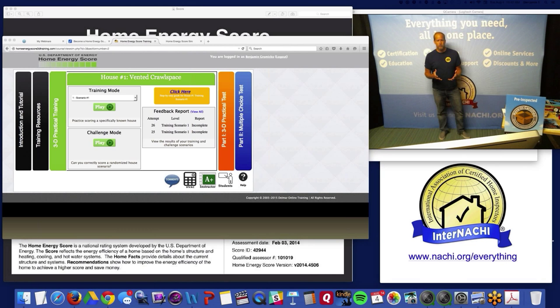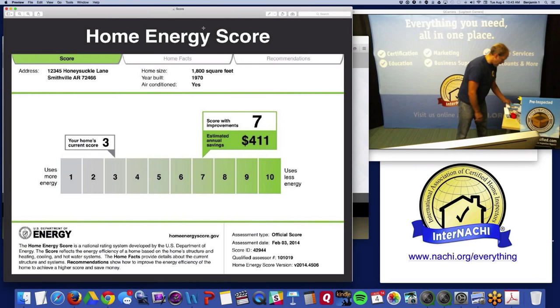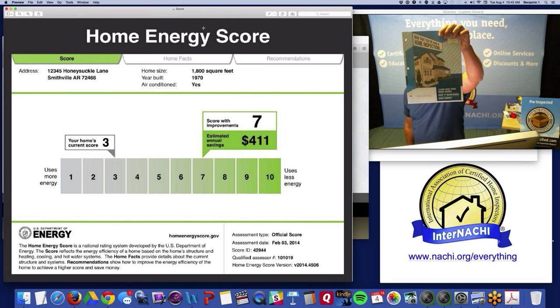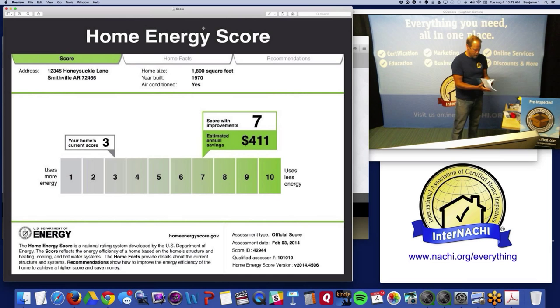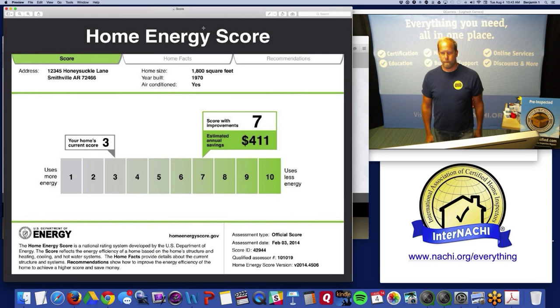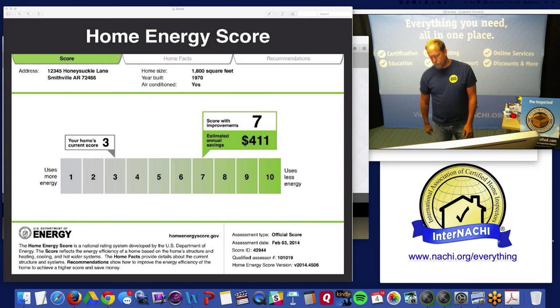Will InterNACHI publish a how-to book? No, because the how-to is very easy — if you're a home inspector certified by InterNACHI as a home energy inspector, you have the skill set. You just go through the training, prove to the DOE you can do a Home Energy Score, and participate in the quality assurance program. InterNACHI does have a home energy resource that talks to clients about how the home works and how to save energy — a full-color booklet for a couple of dollars covering standards of practice and energy-saving chapters.